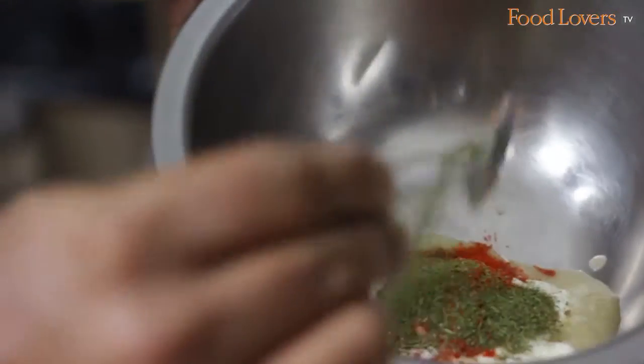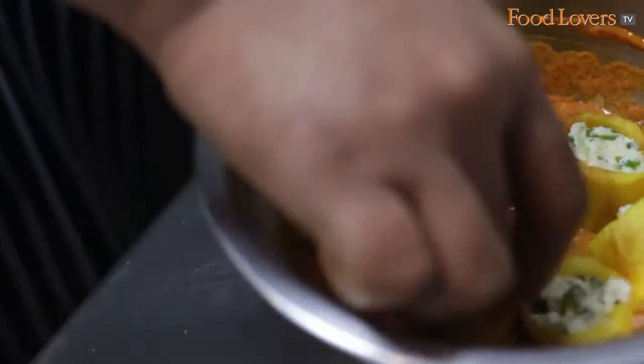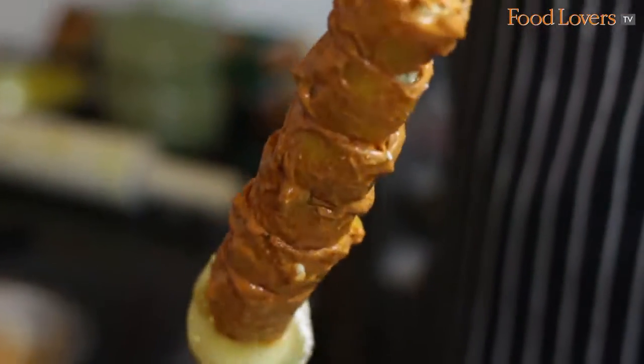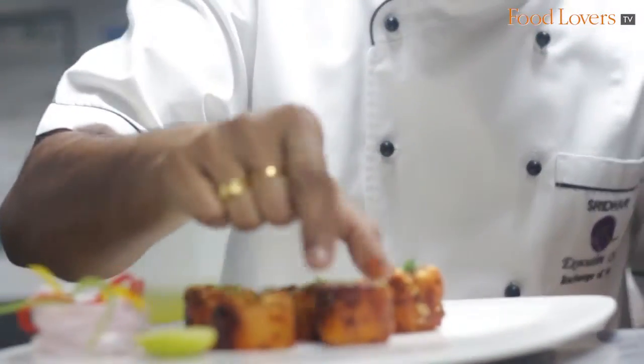From a chef's point of view, what happens is they are parboiled, then they are deep fried, then filled with the potato stuffing, and finally marinated with the tandoori marination — which is yogurt, chili, turmeric, cumin, and a little garam masala. So you parboil it, deep fry it, and finally finish up with tandoori.